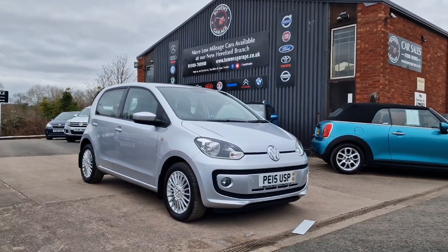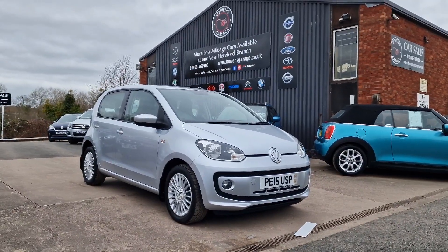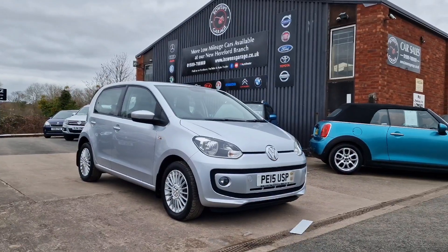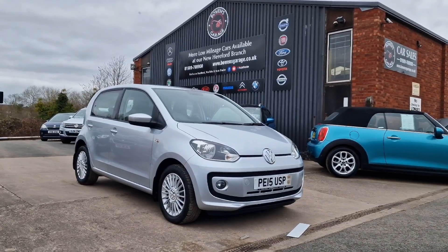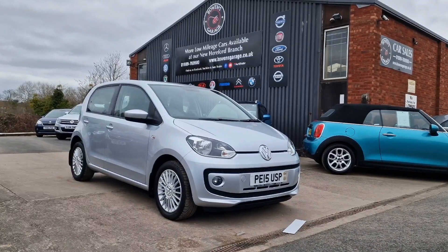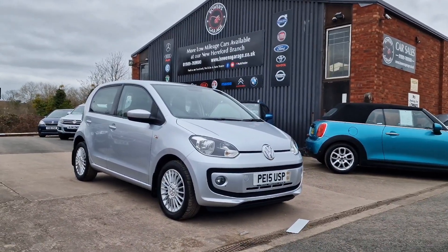We work on an appointment-only basis, so if you'd like to come and view the car please do get in touch. Our telephone number is 01989 769900. You can contact us by email at sales@bowensgarage.co.uk. For more information, registration number, insurance groups and specific technical specs, have a look at the website: www.bowensgarage.co.uk. These Ups are always ever so popular — this is a nice colour, nice spec, good history. It won't be here long. Thanks for watching.